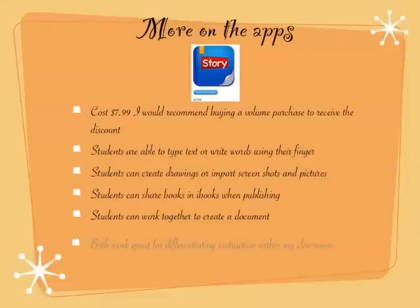The other app I use is called StoryBuddy. This one is not great if you're on a low budget — it costs $7.99 — but they do have a volume purchase option so you can receive half off with that discount. It's very similar to StoryKit except it doesn't have the recording option. Students can again type or write their words using their fingers, create drawings or import screenshots and pictures. They can share their books in iBooks when publishing by emailing me a copy, which I then submit to iBooks. My kids love to work together to create a story — one person may write a couple of pages, email it to me, and then another student can add on to it.